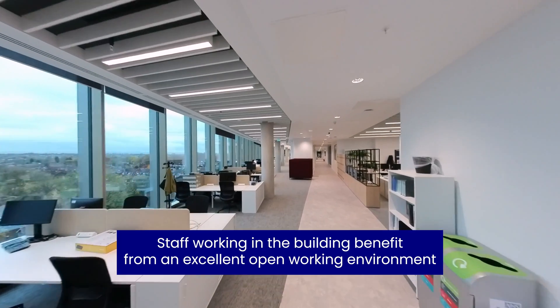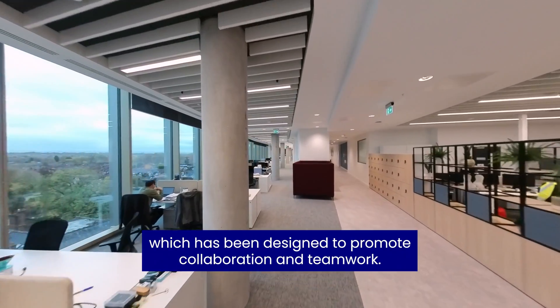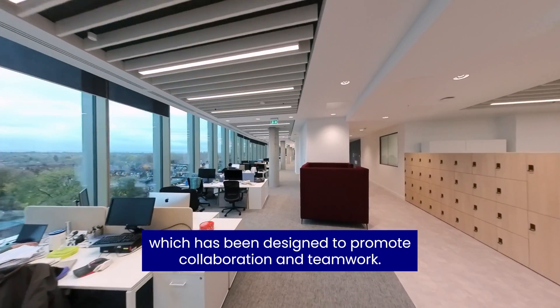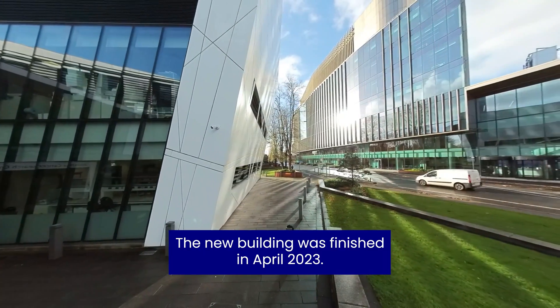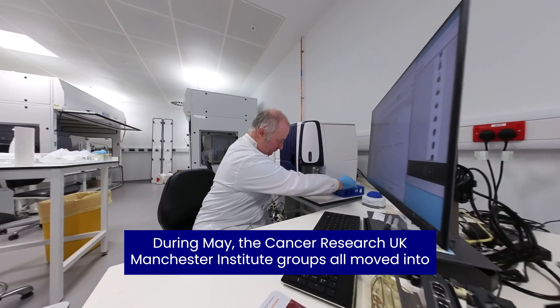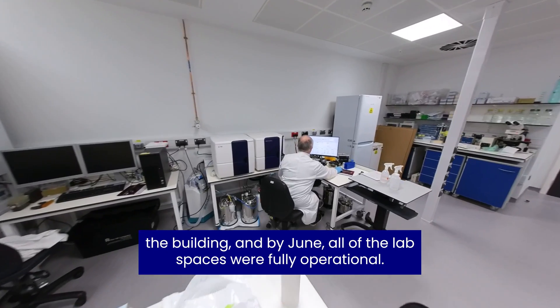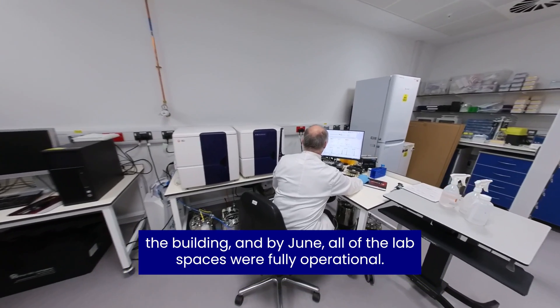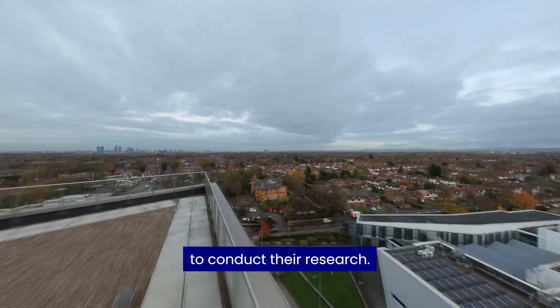Staff working in the building benefit from an excellent open working environment which has been designed to promote collaboration and teamwork. The new building was finished in April 2023. During May, the CRUK Manchester Institute groups all moved into the building and by June all of the lab spaces were fully operational. Staff have really enjoyed moving into this new state-of-the-art building to conduct their research.